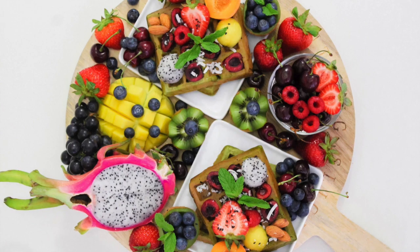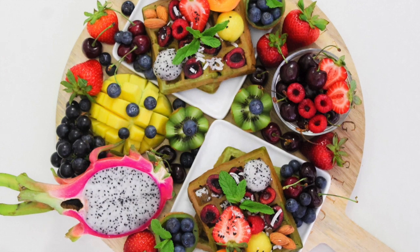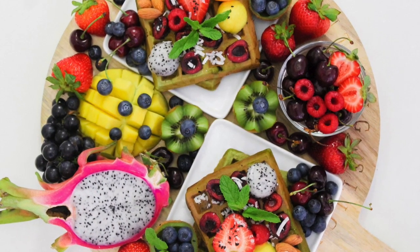The first nutrient — you guessed it — vitamin C. Vitamin C is one of the most amazing antioxidants, and there are thousands of studies showing how vitamin C strengthens the immune system. Food sources of vitamin C include citrus fruits, berries, tomatoes, potatoes, cauliflower, Brussels sprouts, peppers, cabbage, and spinach.